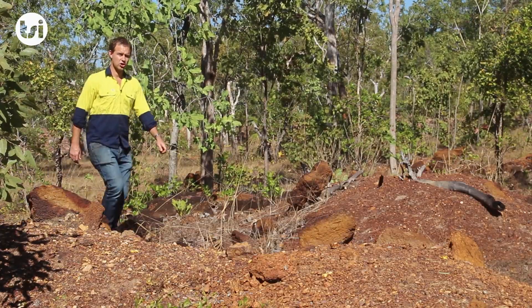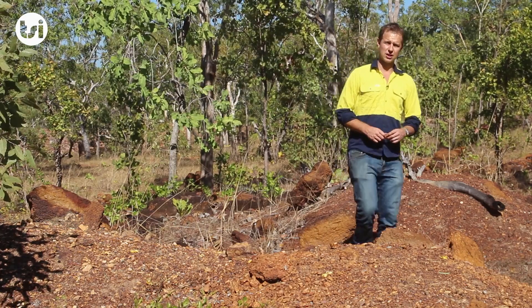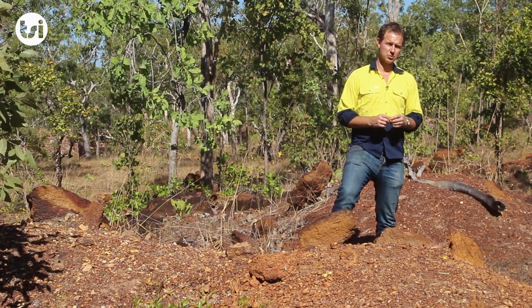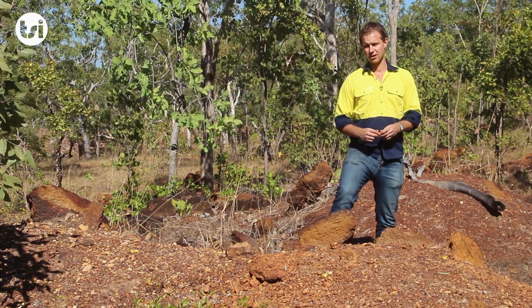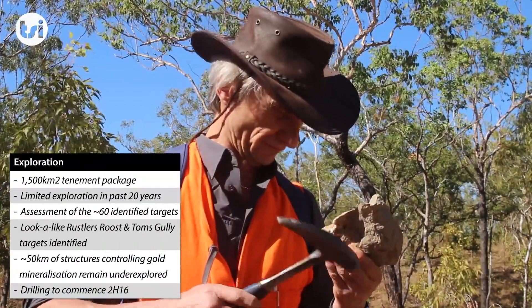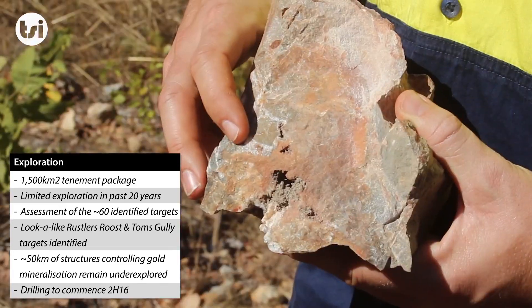In addition to the known deposits at Mount Bundy, there is also a substantial exploration portfolio which has largely been underexplored for much of the past 20 years. Primary has identified a number of highly prospective targets, including a number of gold outcroppings from surfaces such as these. Primary has identified a number of highly prospective brownfield and greenfield exploration targets that could significantly increase the mine life at Mount Bundy.